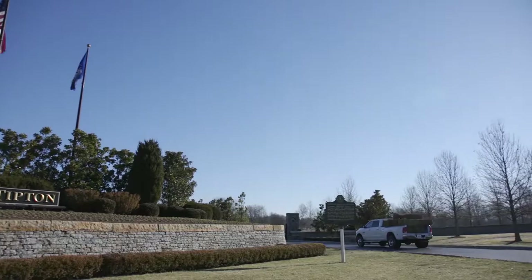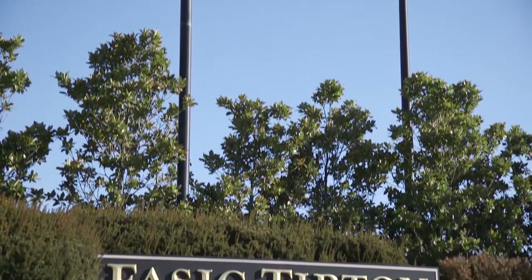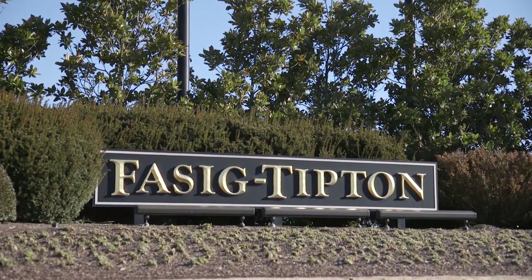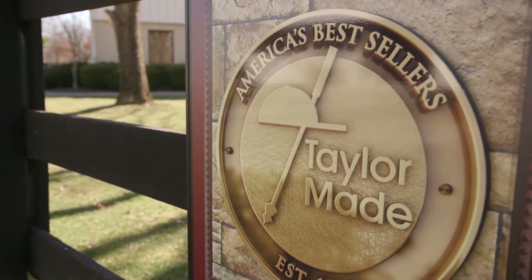I'm Evan Hammonds for BloodHorse.com. Welcome to a video preview of the Fasig-Tipton Winter Mix Sale brought to you by the TaylorMade Sales Agency. We're here at Fasig-Tipton where the two-day sale runs Monday and Tuesday. We'll have some commentary from Boyd Browning of Fasig-Tipton and Mark Taylor of TaylorMade Sales discussing the dynamics of the winter sale market.